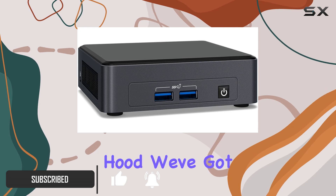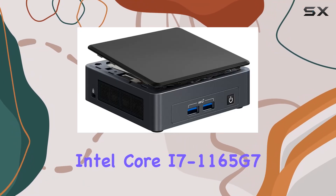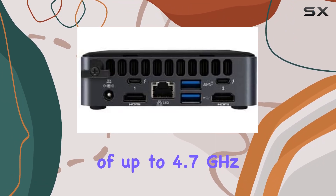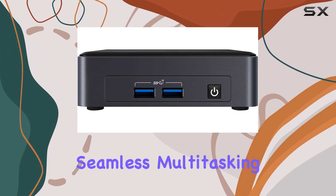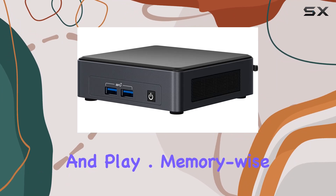First up, under the hood, we've got the 11th Gen Intel Core i7-1165G7 processor, boasting clock speeds of up to 4.7GHz. Paired with Intel Iris Xe integrated graphics, this setup promises seamless multitasking and respectable graphical performance for both work and play.